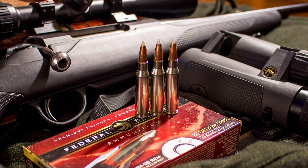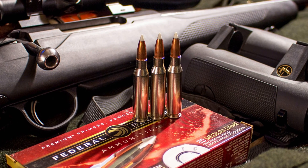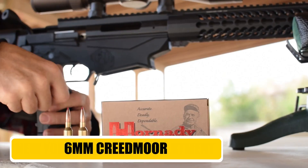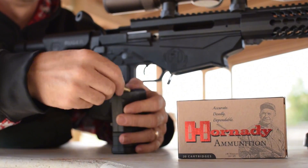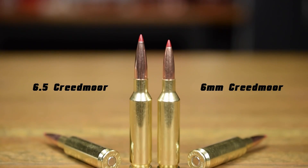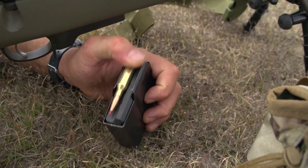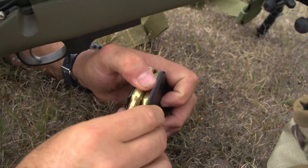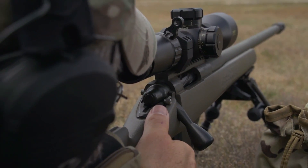Whether you're hunting mule deer on a windy ridgeline or ringing steel at a thousand yards, the Weatherby RPM brings the heat. Next up, we have the Precision Scalpel, the 6mm Creedmoor. Think of this as the high-speed thoroughbred sibling of the 6.5 Creedmoor. It's optimized for the lighter, faster 6mm bullets, and it is an absolute dream for competition, varmint hunting, and tactical precision work.